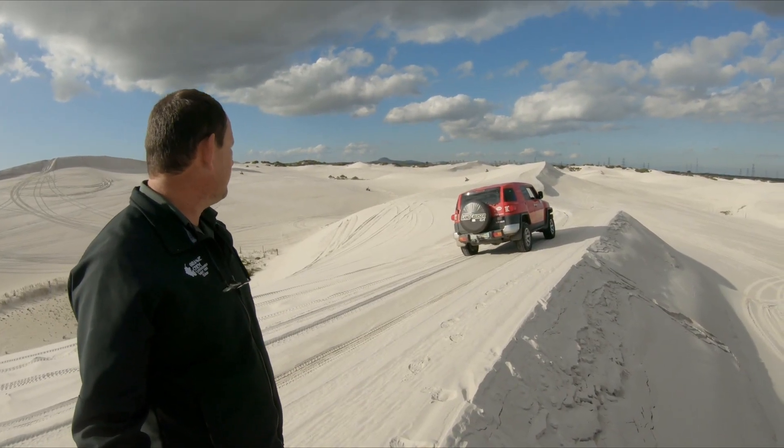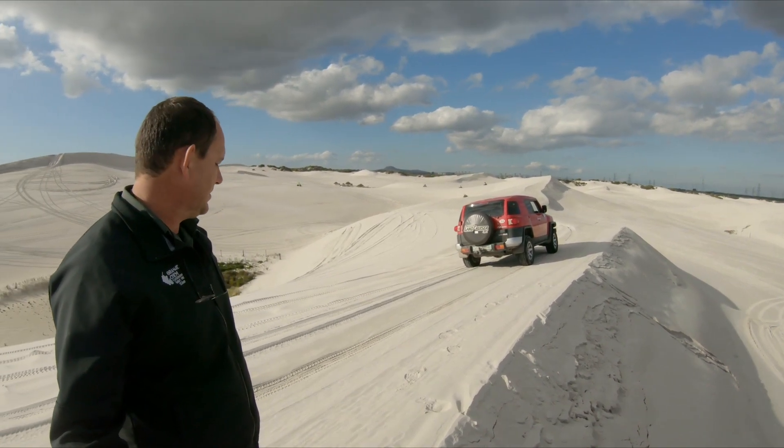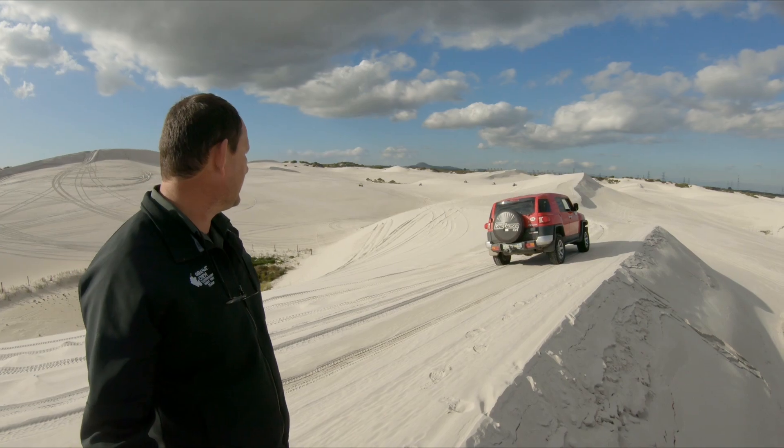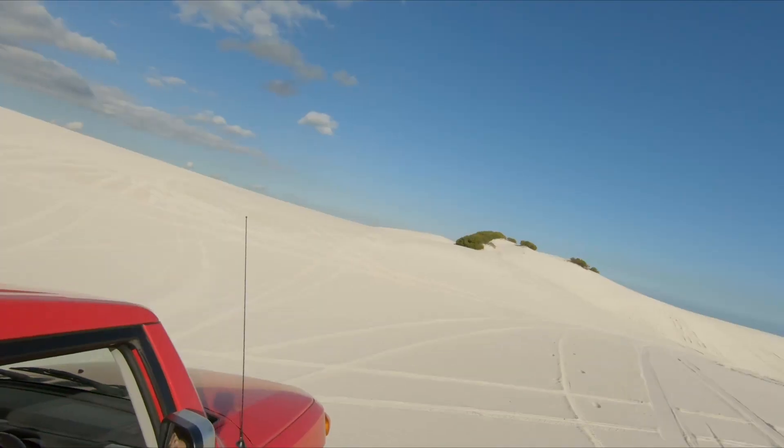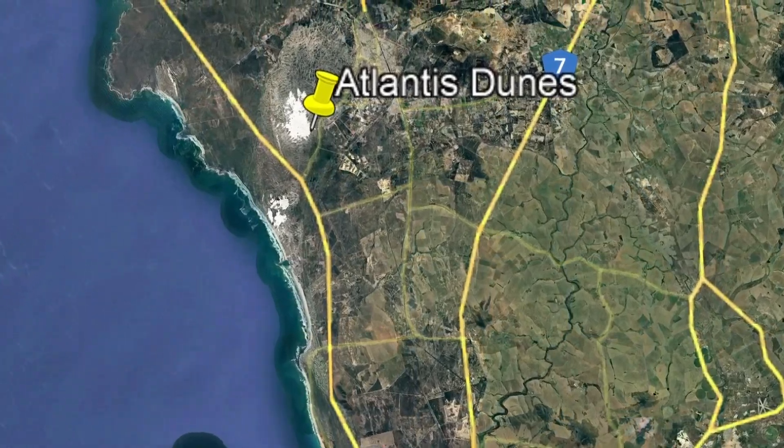It's one of very few places in South Africa where you can still drive on white beach dune sand like this. Atlantis Dunes can be found around 40 kilometers to the north.